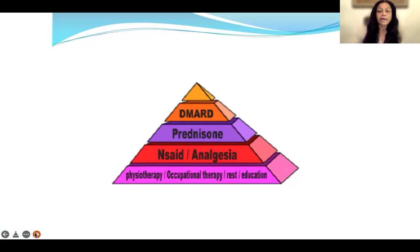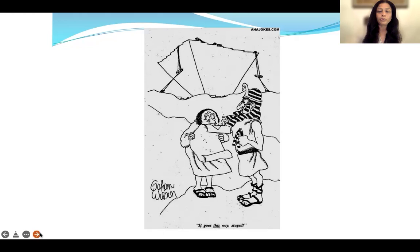The treatment choice depends on how severe the rheumatoid arthritis is and the balance between risks and benefits, as well as the personal preference of the doctor and patient. About 30 years ago, patients were treated with physiotherapy first and anti-inflammatories, then a little bit of steroids, and disease-modifying drugs added later. But now we use the inverted pyramid approach: as soon as a patient is diagnosed with rheumatoid arthritis, they have to be put on a disease-modifying drug, because this is the fastest and easiest way to control the disease and prevent it from spreading and affecting more joints and internal organs.